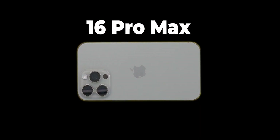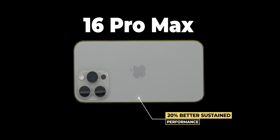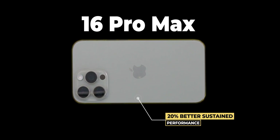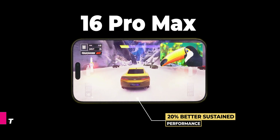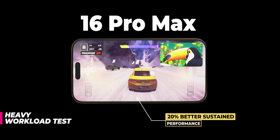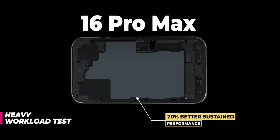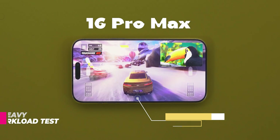The iPhone 16 Pro Max, as per Apple, is 20% better than last year's model in sustained performance, and that's exactly what this heavy workload test is all about — which phone can handle the heavy load for a longer time. Let's see if the new graphite-clad aluminum substructure makes any difference in heavy usage.